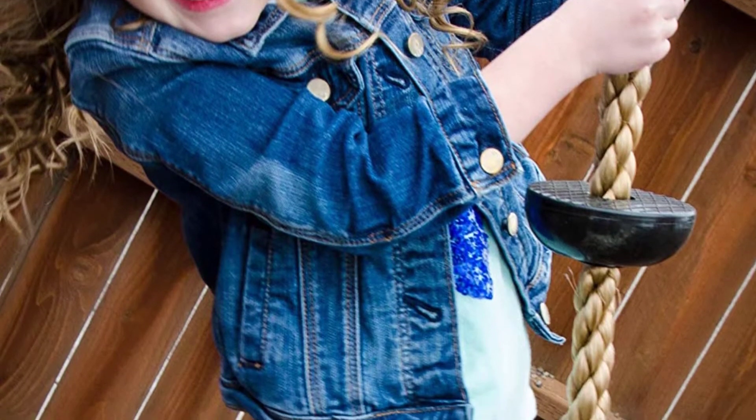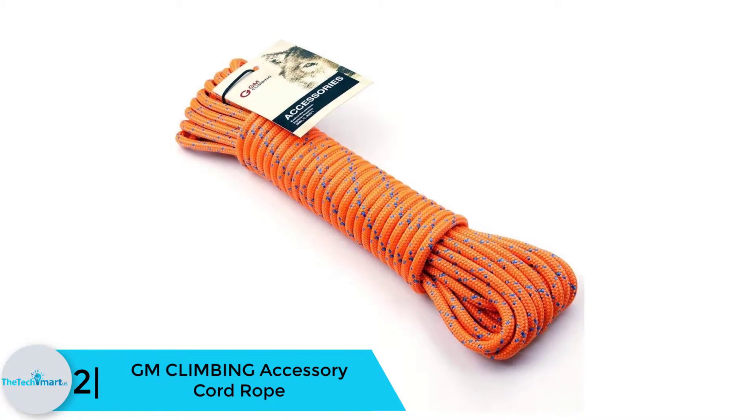It comes along with a metal ring so that it can be connected anywhere without any hassle.